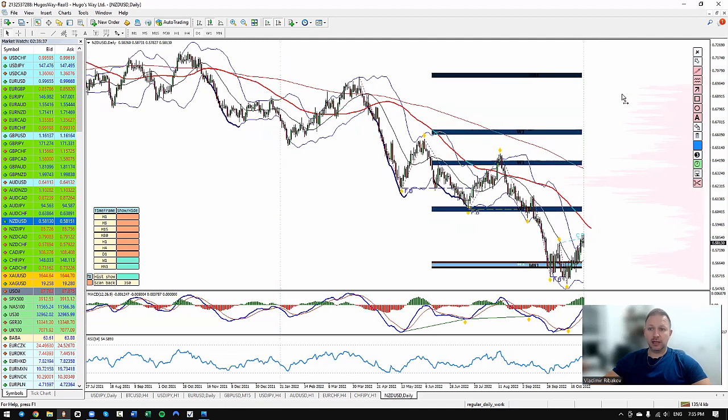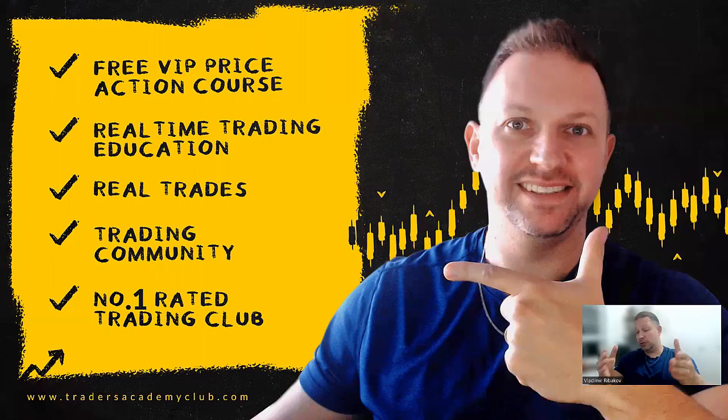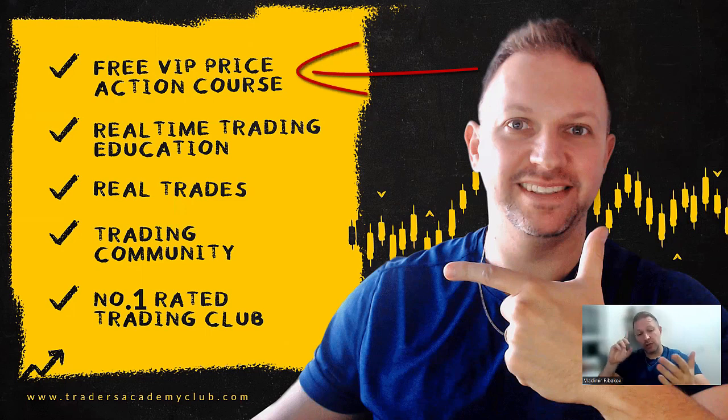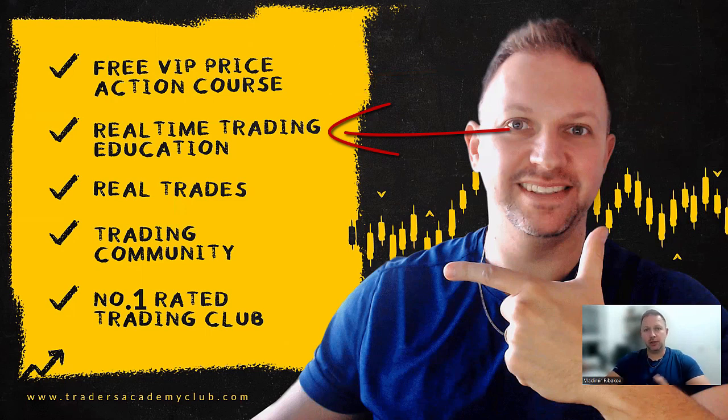So this is what I personally see on these two instruments. Let me know what you think about the New Zealand dollar as well — feel free to share your views in the comment section. Thank you very much for your time watching this video. I wish you and yours all the best and a very successful trading month ahead. I would also like to welcome you to our trading family, Traders Academy Club, where you can enjoy full access to the VIP price action course, all real-time trading ideas, real-time trading education, and endless community support. Join us with the link below in the description. All the best to you and yours — bye for now and see you soon with more.